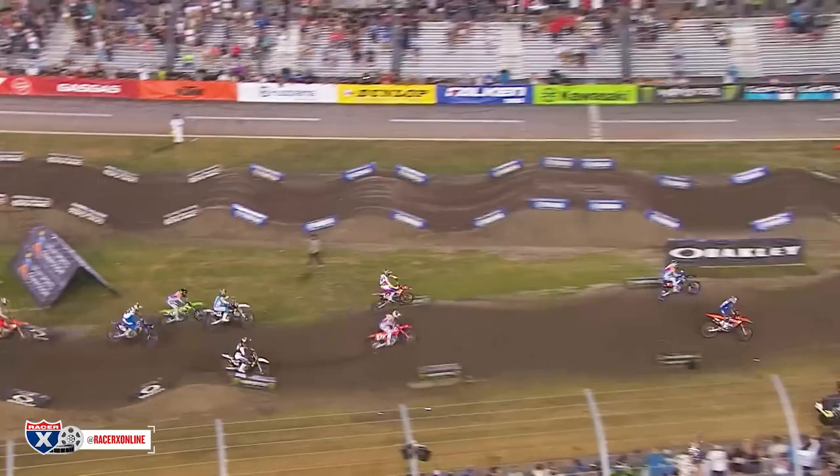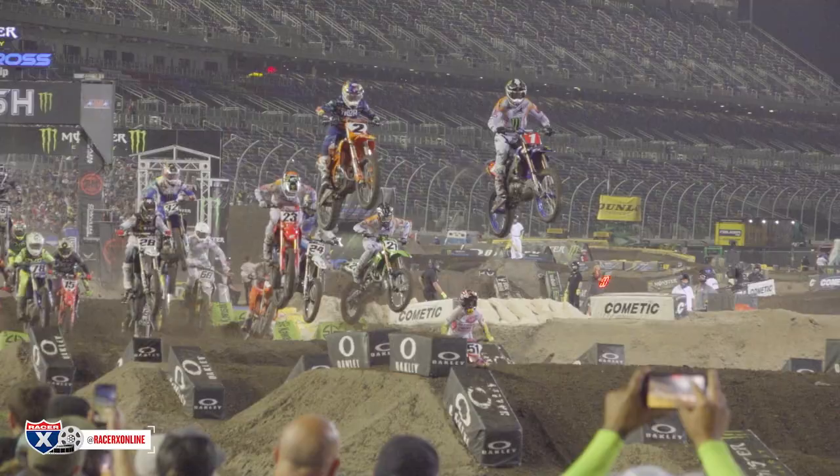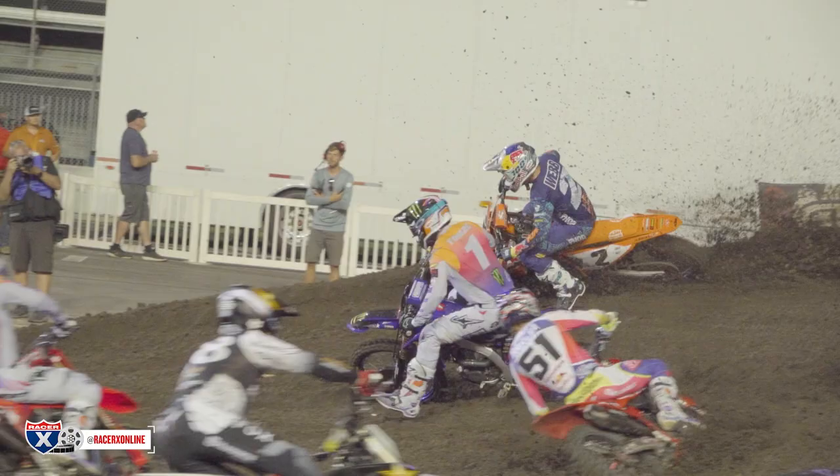We're going to start off with the start of the 450 main event because I wanted to talk about how interesting it was that going into this second turn, even though Eli Tomac has the inside of Cooper Webb and they're side by side all the way through. You could argue Tomac's actually ahead through some of it, and Cooper pulls even right here and kind of jumps into the corner a little bit longer, but I was surprised to see that Tomac didn't really run him high to try to retain the lead. He gave him a lot of space, even though Webb gave him plenty of room — did not go up there and try to run Webb high and take the lead.